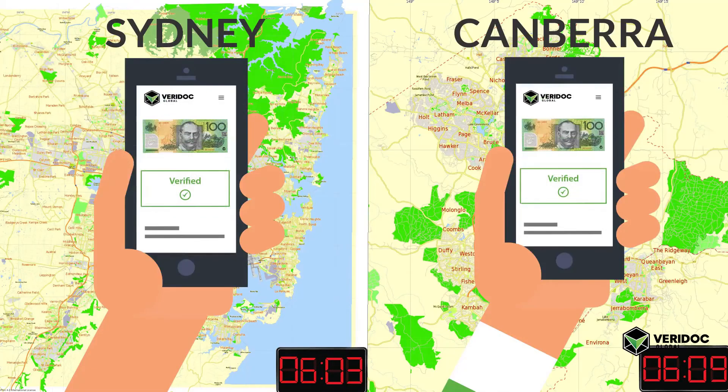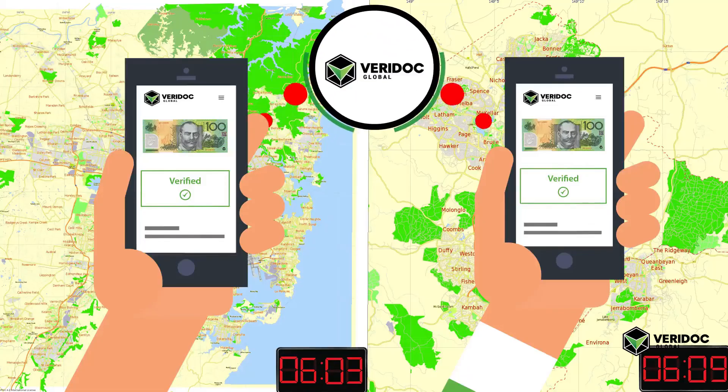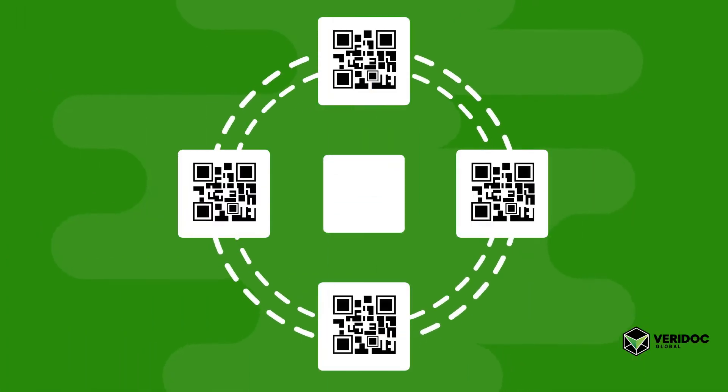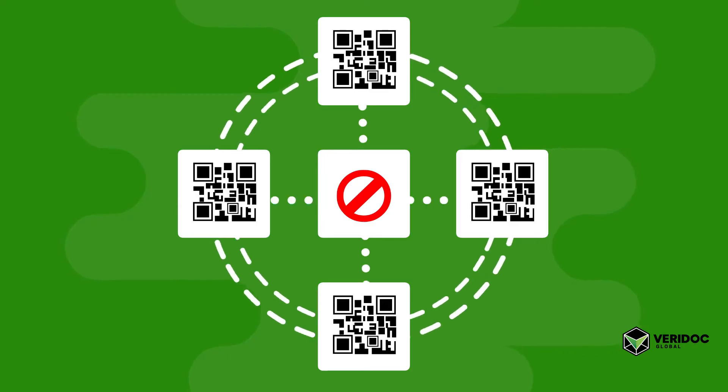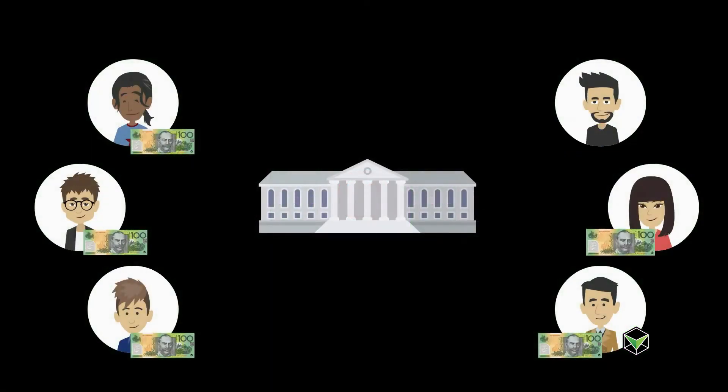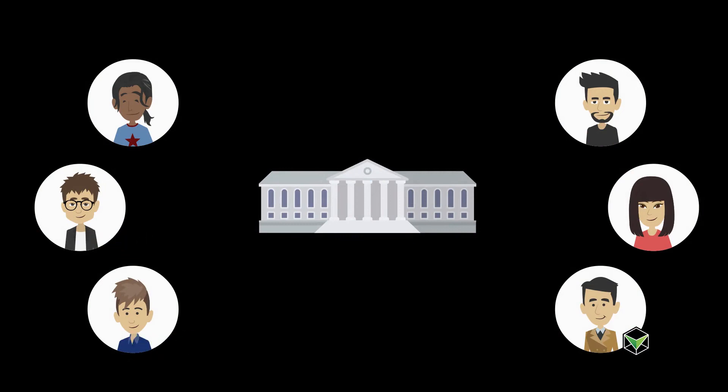If the same QR code is verified in two different places at the same time, a report will be sent to Veridoc Global notifying that a registered QR code has been compromised. A decision can then be made to block the QR code, which would cause all checks on that QR code to fail and potentially remove a multitude of counterfeits from circulation within minutes.